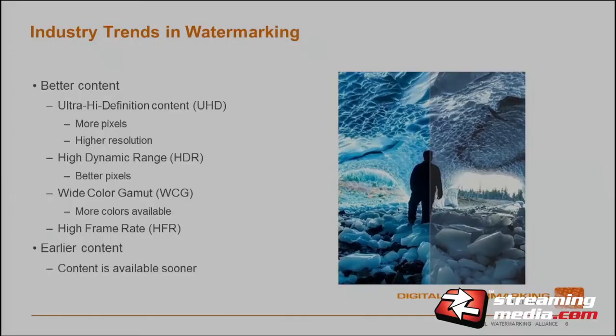Watermarking is actually included in the Enhanced Content Protection spec published by Movie Labs, which sets the harder security requirements for premium content. I'm going to talk about two trends in the industry we're seeing today: better content and earlier content.